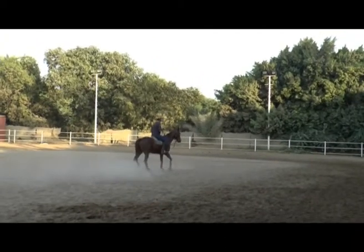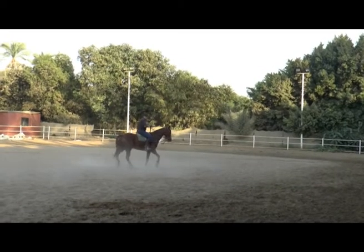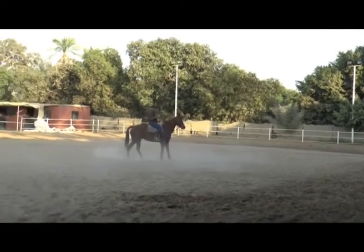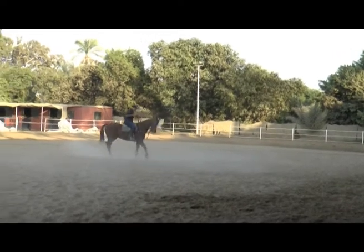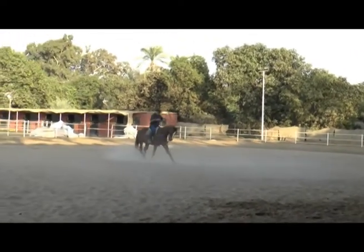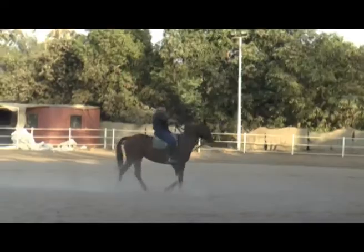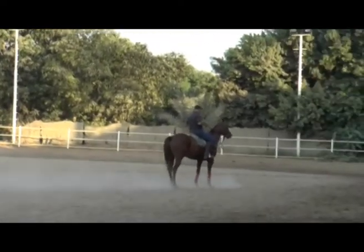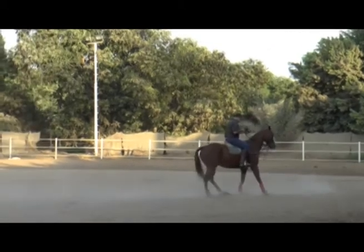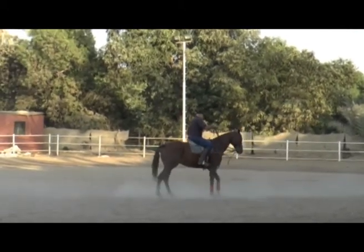Now you will start to see him actually start to get the idea of backing up. He's resisting a little bit, but he's starting to understand how to move his legs in that backup and walk backwards. And here at last he's really starting to get the idea of moving backwards very easily.